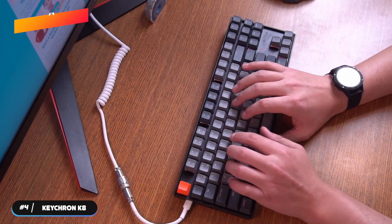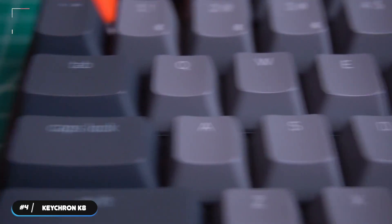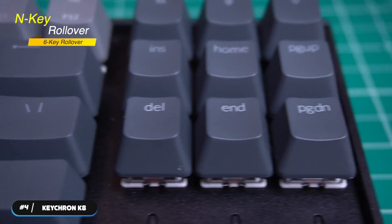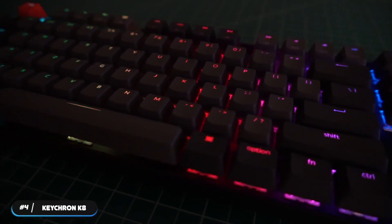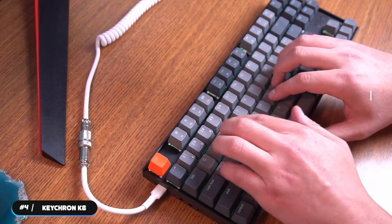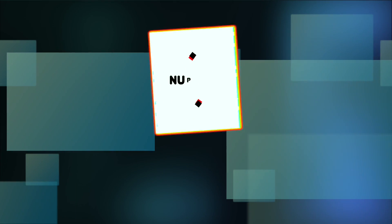Dedicated Siri and Cortana keys make it easy to access smart assistance. Extra keycaps for both Windows and Mac use are included. The multimedia keys are double mapped to the function row, and the keyboard features N-key rollover in wired mode and 6-key rollover in wireless mode. If you're looking for a great performing wireless option, take a look at the Kikron K8. Hit the like button if you're enjoying the video so far, and let us know in the comments below what you're currently using.